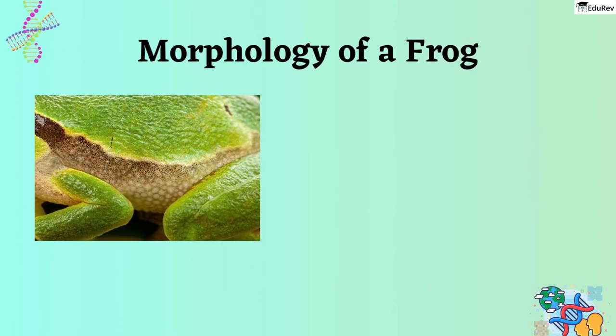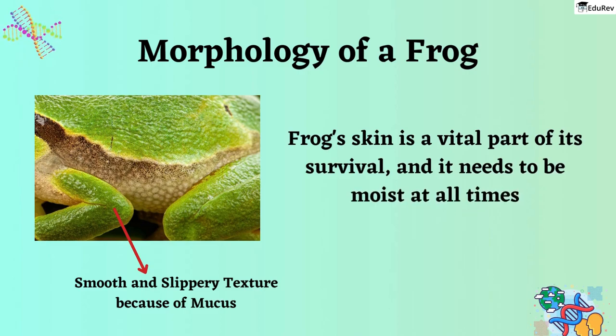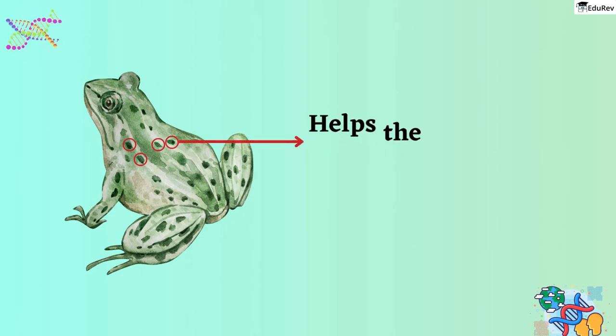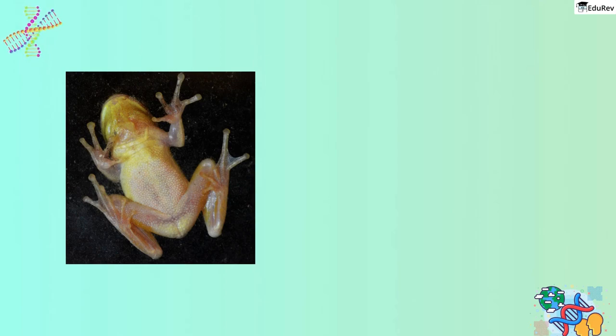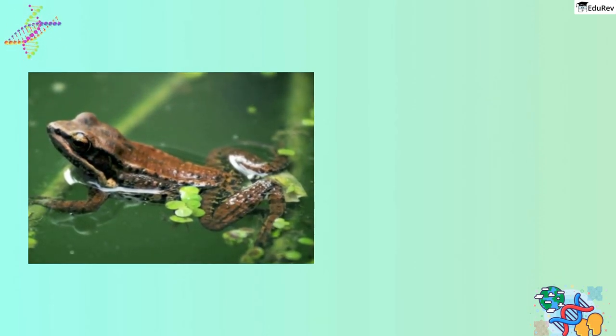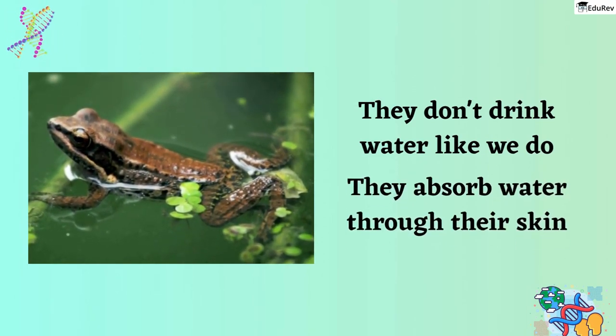Have you ever touched a frog's skin? It's a unique experience because of the smooth and slippery texture, thanks to the mucus that covers it. The frog's skin is a vital part of its survival and needs to be moist at all times to function properly. When you look at a frog, you'll notice that the top of its body is usually olive green with dark spots — an incredible adaptation that helps it blend in with its environment. The frog's underside is a uniform pale yellow color. One of the most fascinating facts about frogs is that they don't drink water like we do; instead, they absorb water through their skin, which is why it's so important for their skin to be moist.